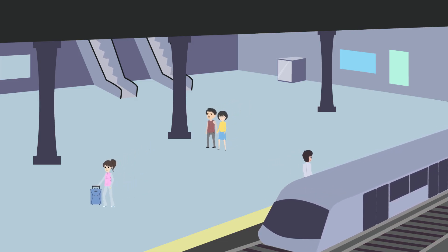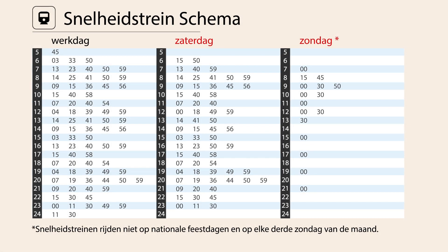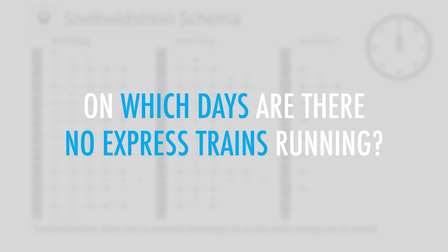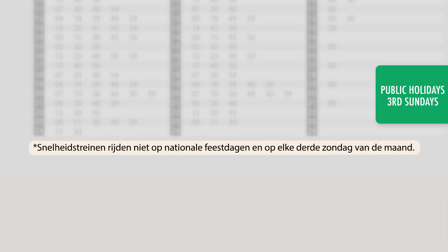You are at a train station where you're reading the train schedule for an express ticket that you've just bought. On which days are there no express trains running? There are no express trains running on public holidays and the third Sunday of every month.